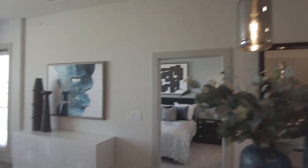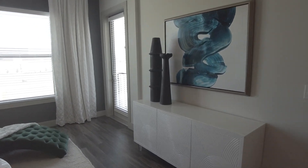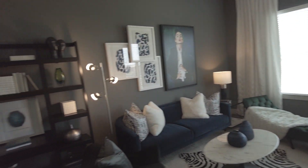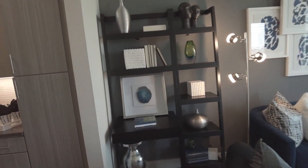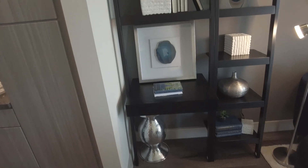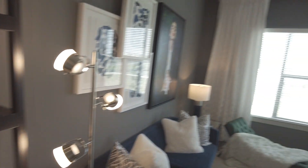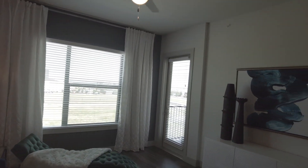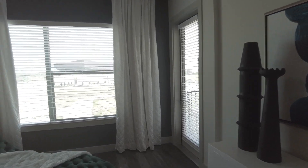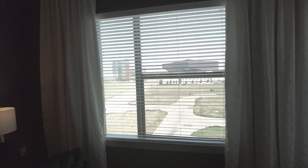We walk out here into the living room area. The living room area has a lot of space to work with. In this case they put a kind of a bookshelf and a little table, but you could put a bigger table if you wanted to. You've also got a balcony overlooking the Toyota Music Factory area and all the restaurants and shops that are nearby.